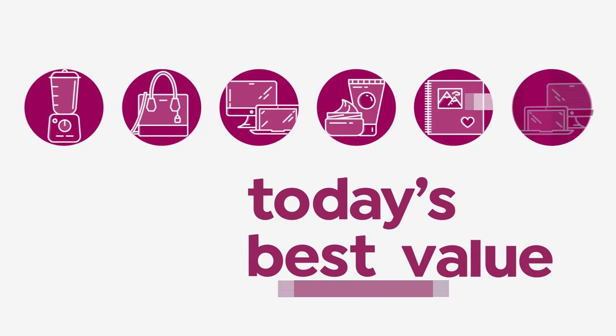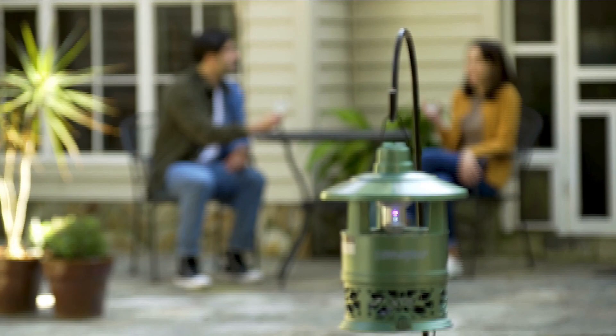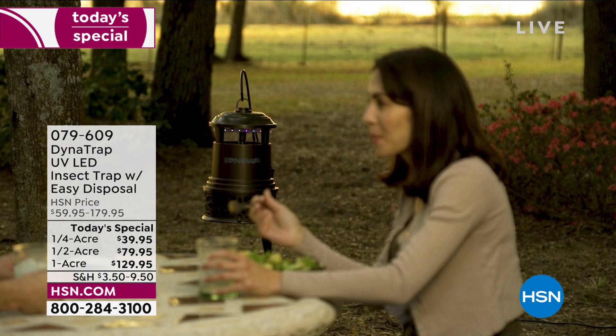It's called DynaTrap. It is the perfect time to prepare if you want to enjoy your springtime, summertime, and fall. The last thing you want to be doing is coating yourself with toxic chemicals just to avoid those nasty biting insects. What type of insects are we talking about?